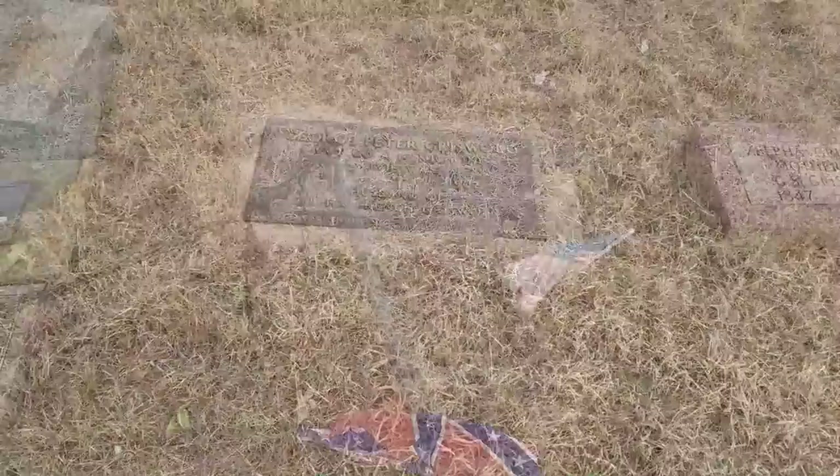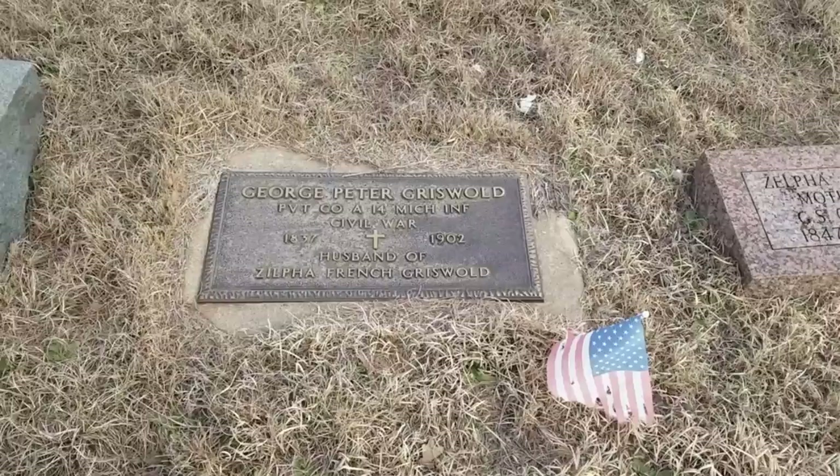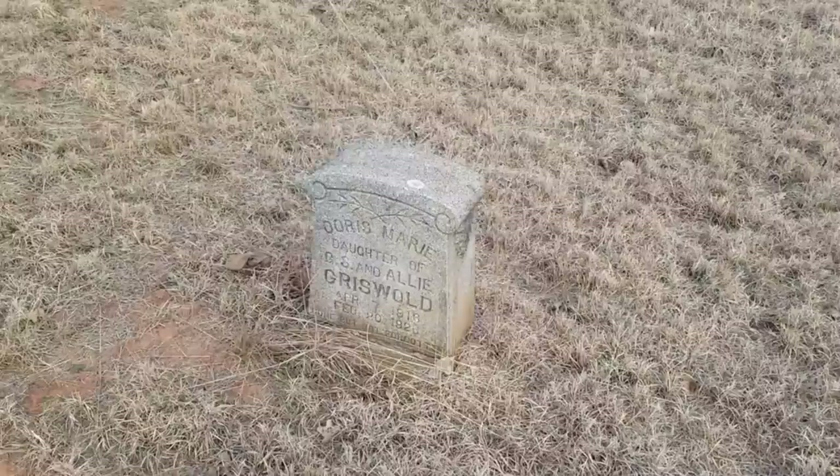Right here you can see George Griswold, Private Company A, 14th Michigan Infantry, Civil War. That is one of the Union veterans in the cemetery. You can see several other members of the Griswold family. There's about two or three Union veterans in this cemetery.